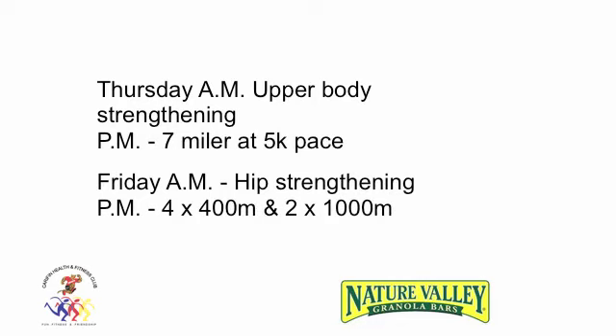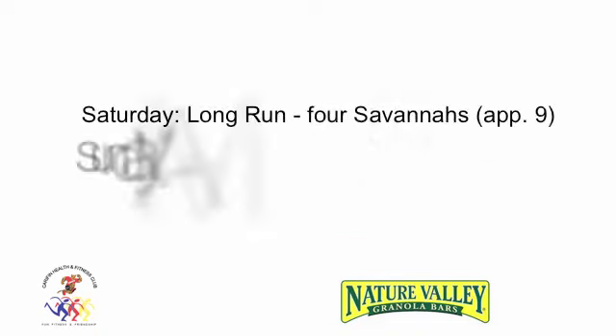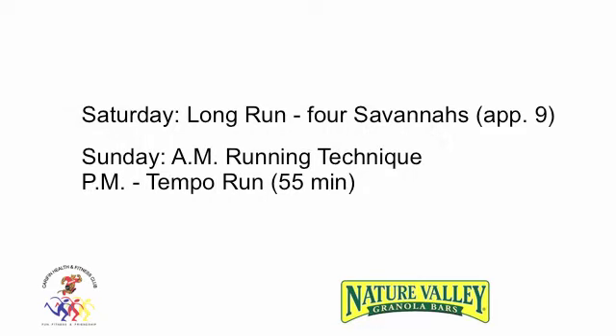Thursday AM: Upper Body Strengthening. PM: 7 miler at 5k pace. Friday AM: Hip Strengthening. PM: 4x400m and 2x1000m.